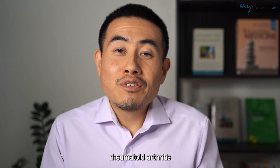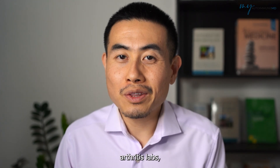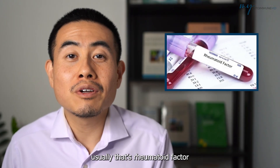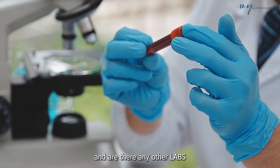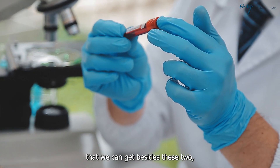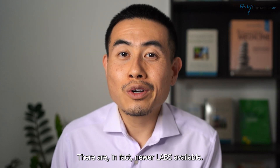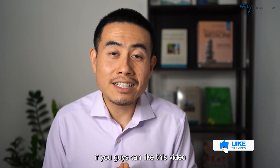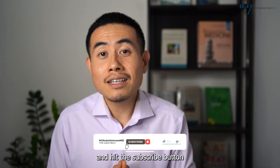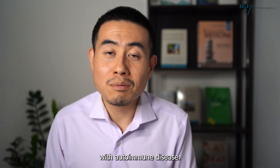So you think you have rheumatoid arthritis and you go to your primary care doctor or your rheumatologist and they run the rheumatoid arthritis labs. Usually that's rheumatoid factor and CCP antibodies. But what exactly are these labs and are there any other labs that we can get besides these two which are so common? There are in fact newer labs available. I would truly appreciate it if you can like this video and hit the subscribe button to support my efforts in promoting integrative medicine with autoimmune disease.